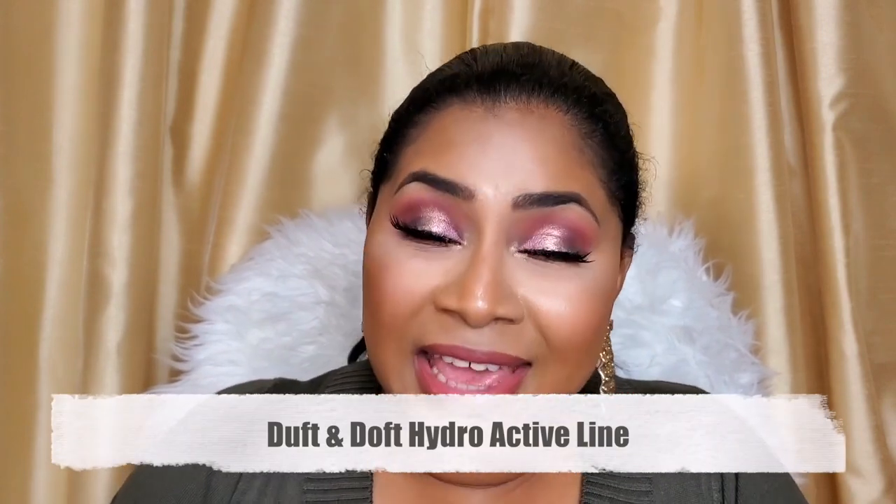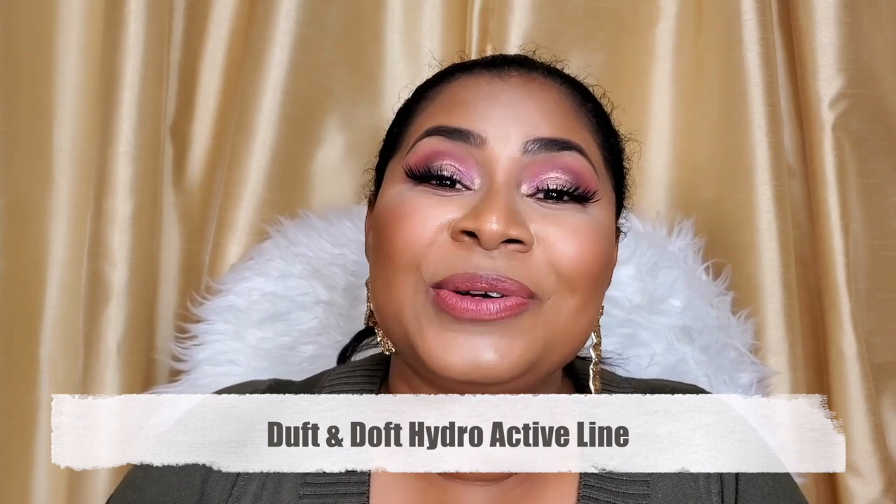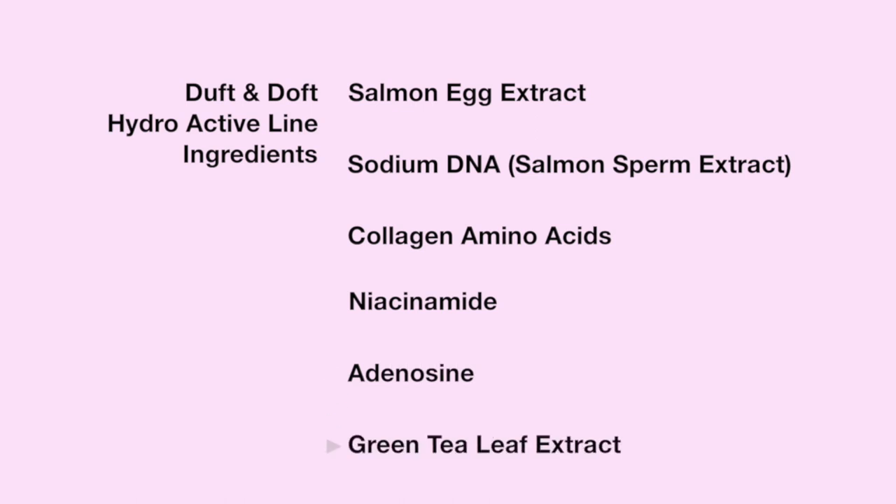About 10 to 11 months ago, I discovered a brand called Doft, and they have a line of products called the Salmon V-Gene Hydroactive line. They have four products in the line, and I was so excited when I found it. Let me tell you a little bit about what's found in these products.